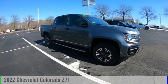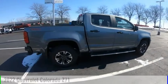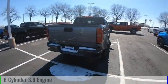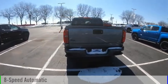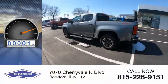Stop by and take a look at the 2022 Colorado. This vehicle is powered by a two-wheel drive six-cylinder 3.6 liter engine and comes with an eight-speed automatic transmission. This vehicle has less than 100 miles.